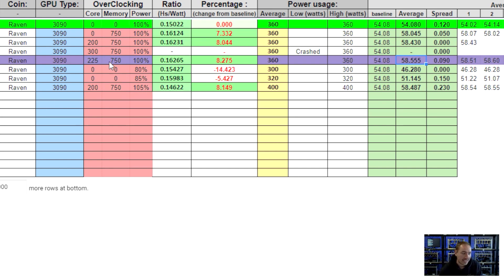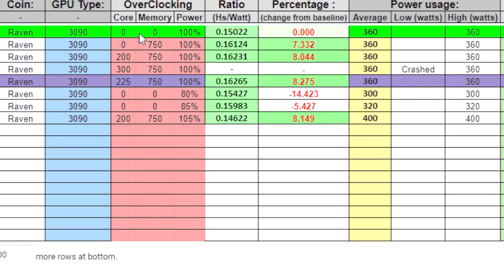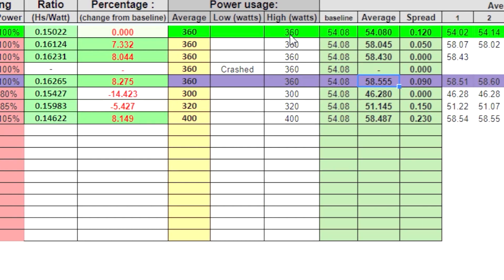So without further ado, here are the results. We've got the Ravencoin algorithm here for you on the 3090. The green line is nice and straightforward — these are the out-of-the-box numbers. Nothing special, nothing fancy, just plug it in, turn it on, and this is what you're going to get. The 30 series of cards is very, very power heavy. We were getting up to 350–360 watts of power consumption, but that did give us a huge 54 megahash on that particular algorithm, which is massive and really impressive.